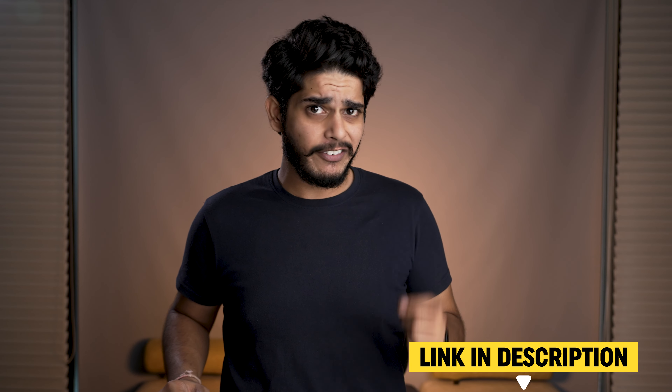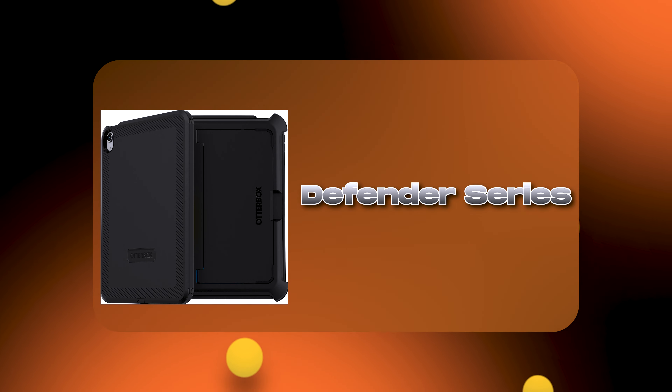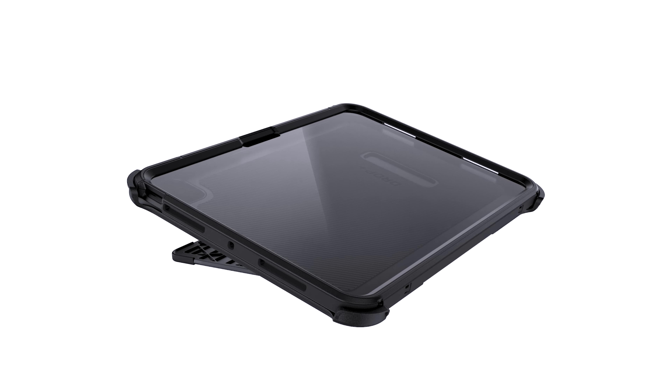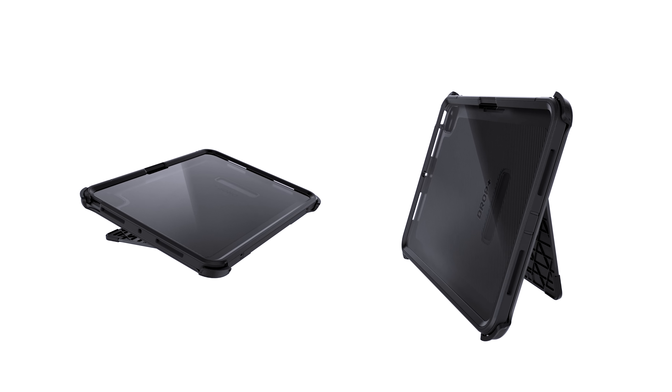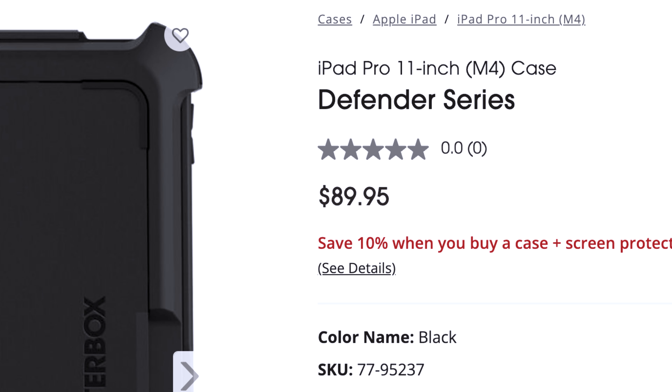The links of these cases will be given in the description, so make sure you check them out. Now let's talk about kickstand cases for iPad Pro. In this category I would suggest the Defender Series by Otterbox. This is not only a kickstand case but also provides amazing protection. It comes with a built-in screen protector — the plastic one — but it will protect your screen from scuffs and scratches without compromising sensitivity. The rugged polycarbonate backplate design will protect your iPad from falls, damage, and scratches. It comes with a kickstand that supports multiple angles, so it's up to you how you want to use your iPad Pro. This case will cost you $89.95.